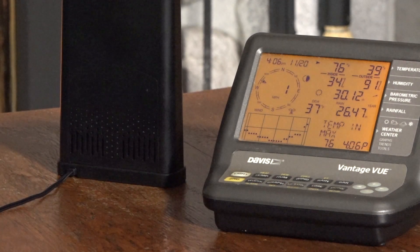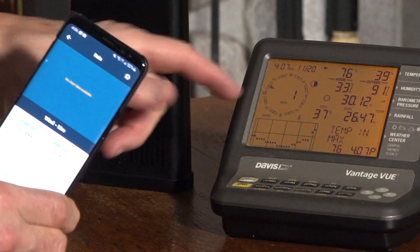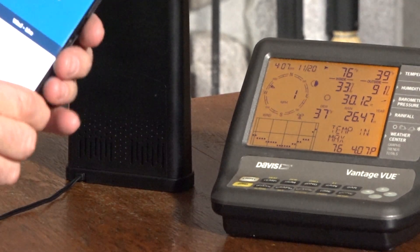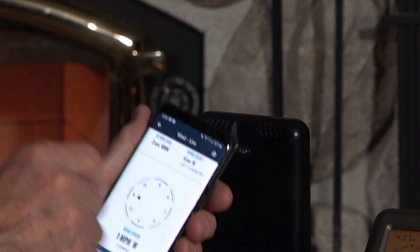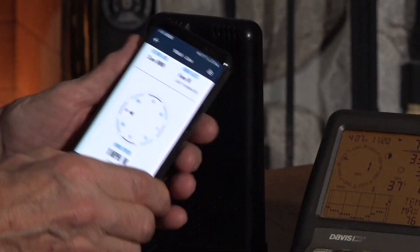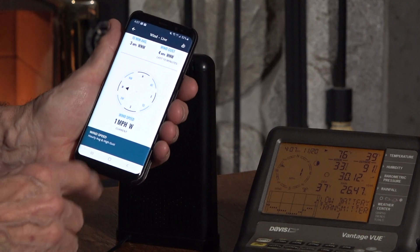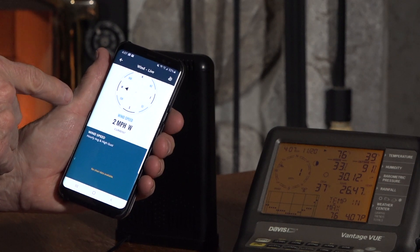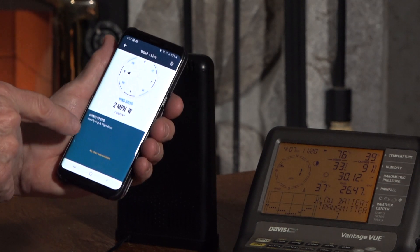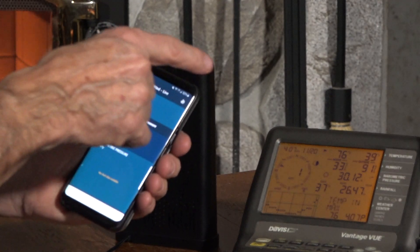Rain — no rain right now. Wind: three miles an hour, north-northwest. One mile an hour north — that changes though. Wind gusts to four, back to one. And that's the wind speed. One mile an hour west wind speed, two miles an hour. The phone is faster than the console sometimes — that's amazing. Barometric pressure: 30.11, 30.12.